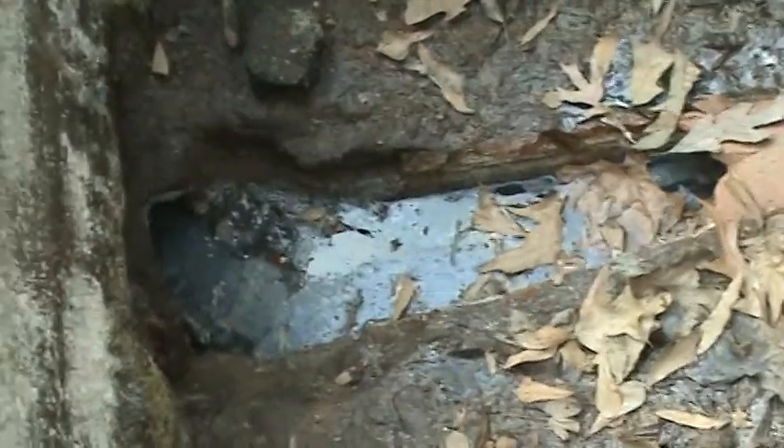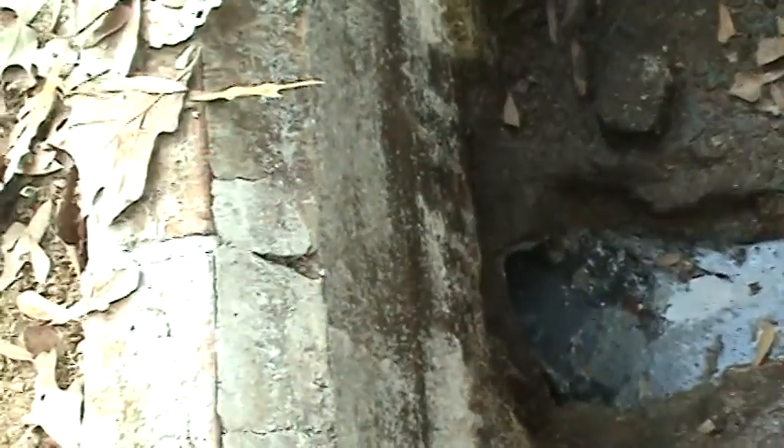That's coming through there right there — sewage coming through. Is that cast iron or terracotta? I mean, cast iron or ABS coming from that house? It looks like ABS. Yeah, it looks like someone's worked on this at some point.